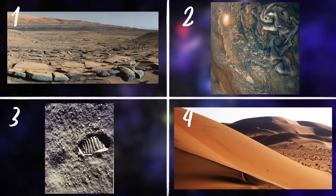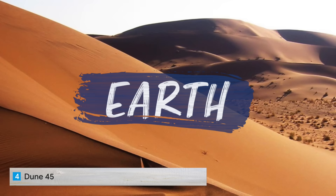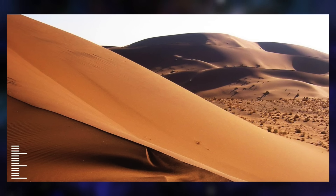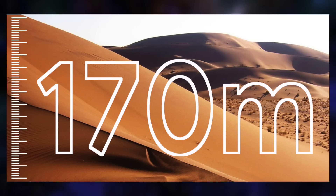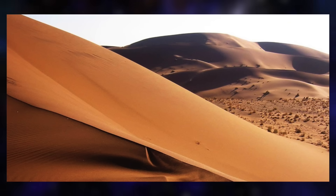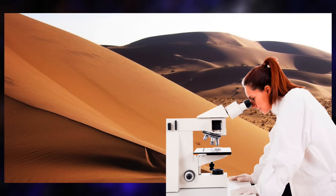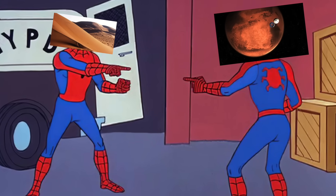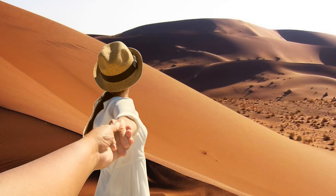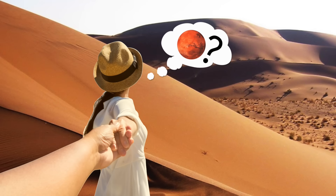The answer is number four. Dune 45 is a dune in the Namib Desert in Namibia. It stands over 170 meters tall and contains sands that are 5 million years old. The most amazing part is researchers have found similarities between Namib's dune and those on Mars. So if you visit Namibia, you're getting pretty close to experiencing the red planet.